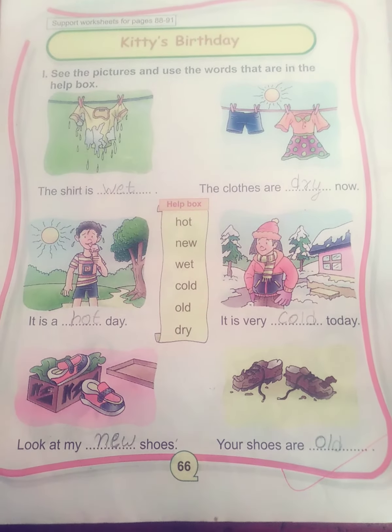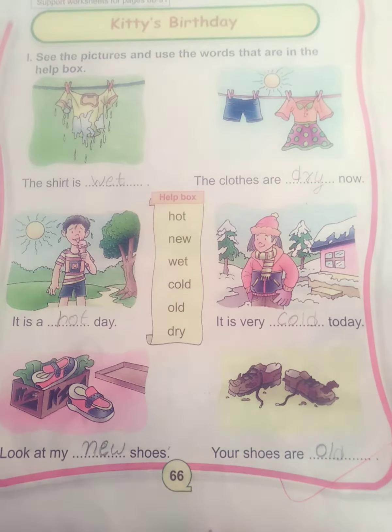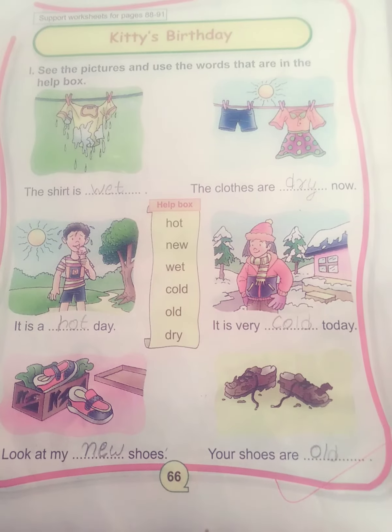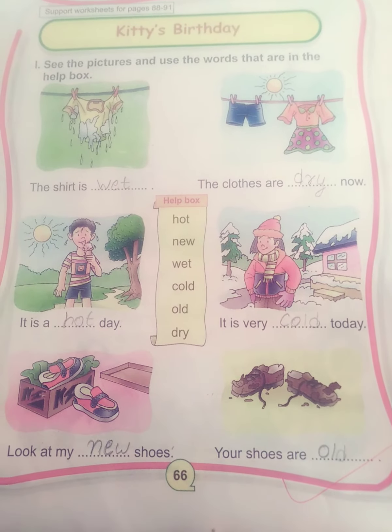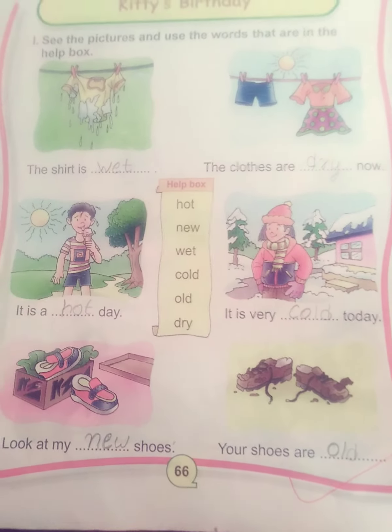So today we will do Kitty's Birthday from your English practice book. Let's start with the first worksheet. See the pictures and use the words that are in the help box — we have to write down the correct word in the space provided.